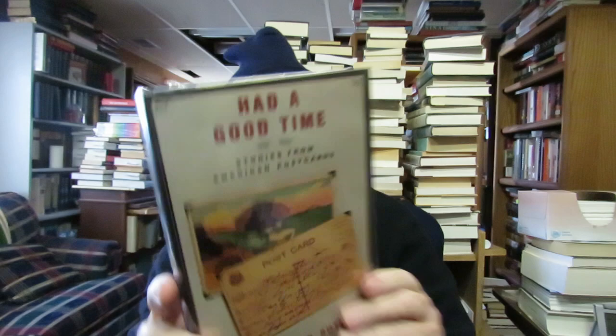I collect the writings of Robert Olen Butler — this is 'Had a Good Time: Stories from the American Postcards.' I also collect books on the Civil Rights movement and the sixties. I found 'An Idea Whose Time Has Come: Two Presidents, Two Parties, and the Battle for the Civil Rights Act of 1964' by Todd S. Purdum. I collect books on the sixties — civil rights, the psychedelic movement, music of the era.